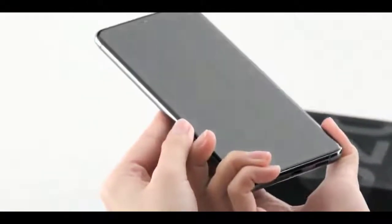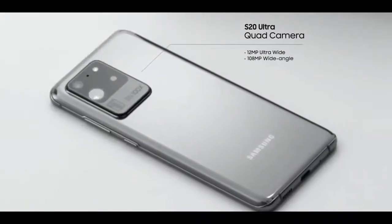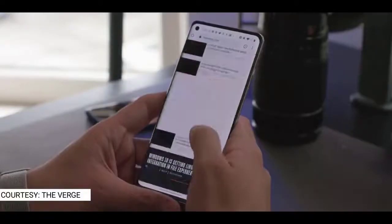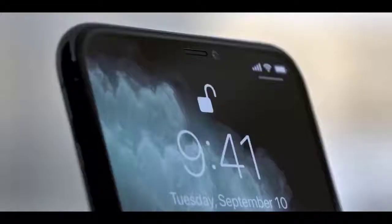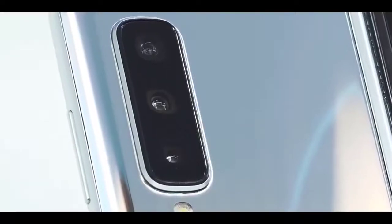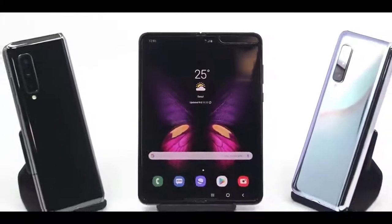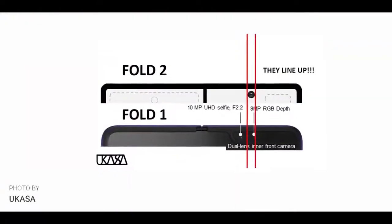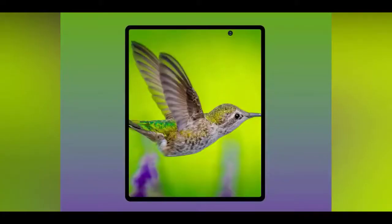Ice Universe posted what the Galaxy Fold 2 would look like in renders, showing a new camera position for the selfie camera. The original Galaxy Fold had a big notch at the side, but Samsung will go with a punch-hole cutout for the Galaxy Fold 2. We thought it would be at the right-side corner, but Samsung is positioning it at a weird off-center position. When you think about it, the camera position kind of makes sense — the front camera cannot go in line with the rear camera due to the complexity of the design, similar to the OnePlus 8 Pro and iPhone 11 Pro.